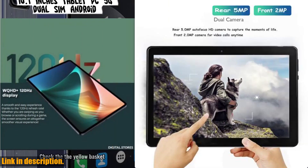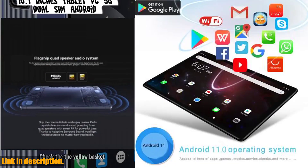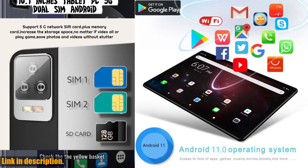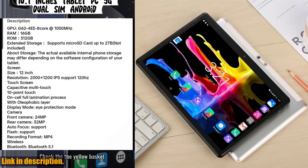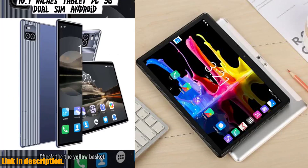This incredible device is a game changer when it comes to staying connected, productive, and entertained on the go. With Google Play access, dual cameras, octa-core processing power, dual SIM capability, and an impressive 4GB of RAM and 64GB of ROM, this tablet is the ultimate portable powerhouse.